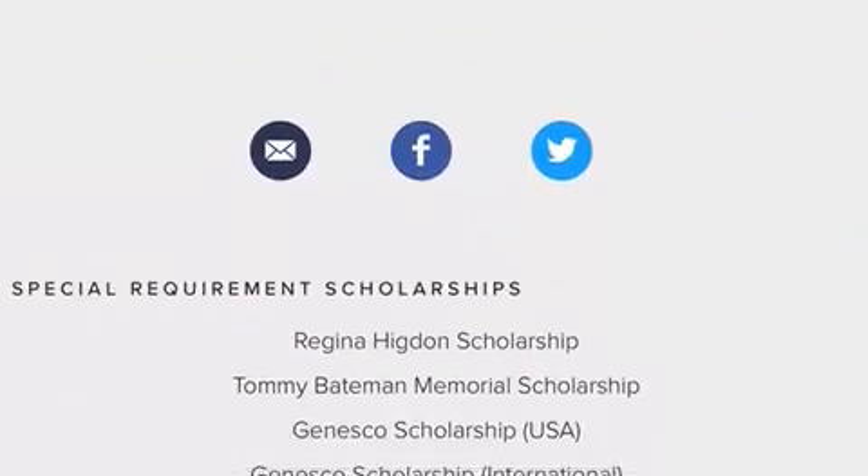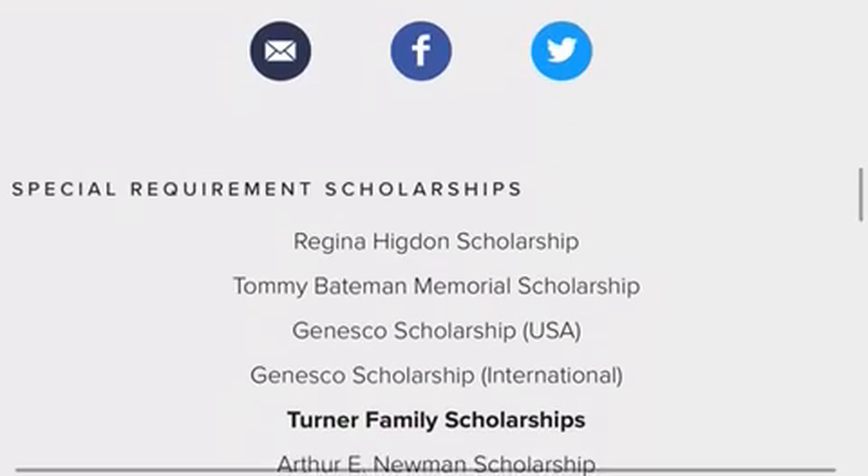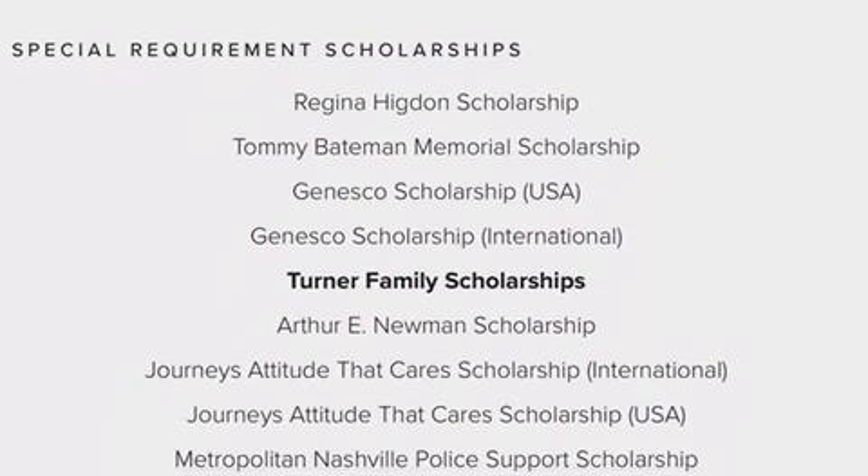For any information or questions, you can click on the mailing link for help. Good luck and mahalo.